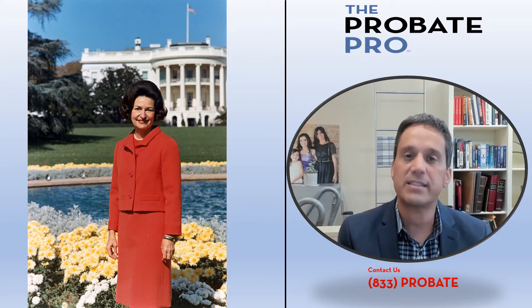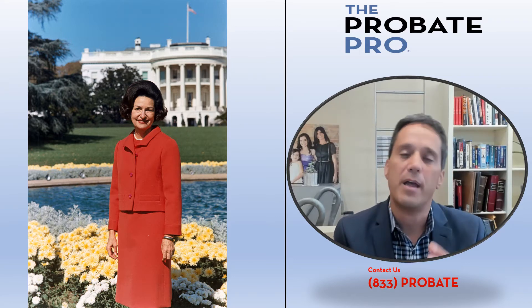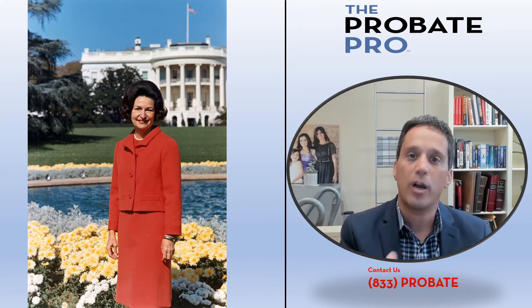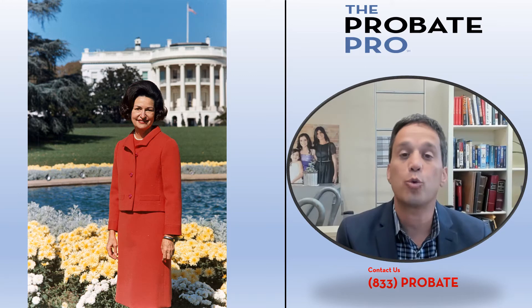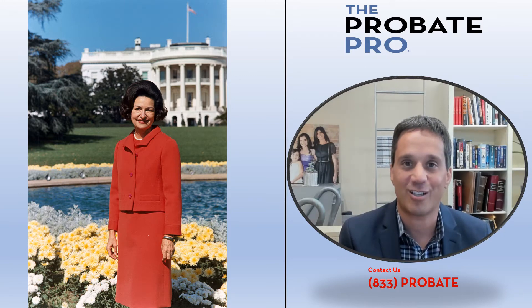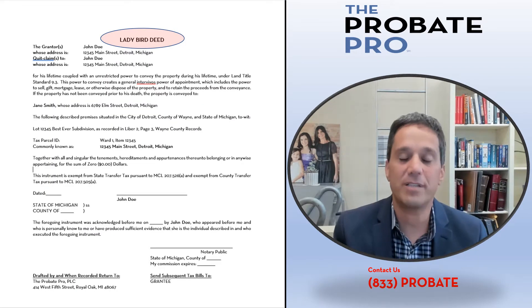It can be used so it's a non-countable asset if it's a homestead. It's really an effective document, but doing it right — to make sure that you don't cause any difficulties with Medicaid or divestment — you should work with a skilled, competent, experienced probate practitioner.